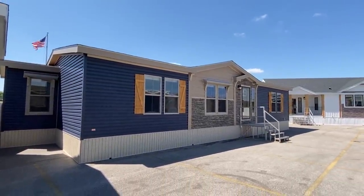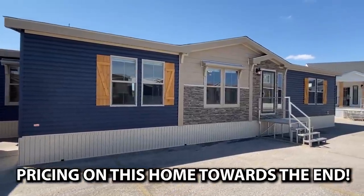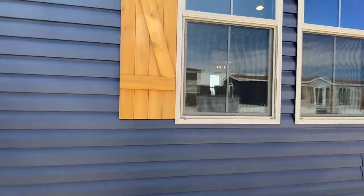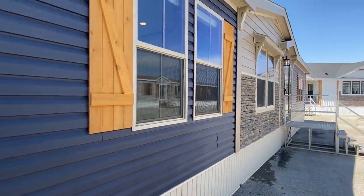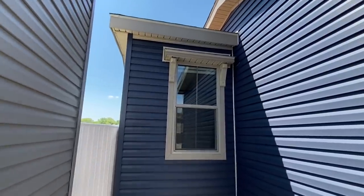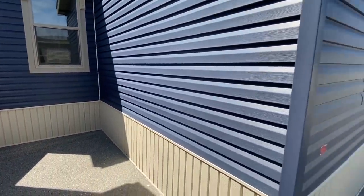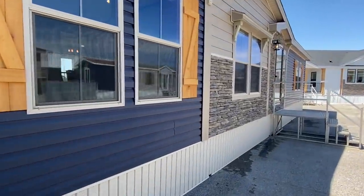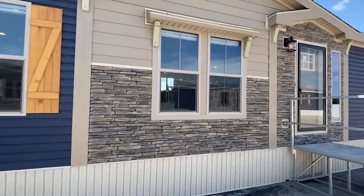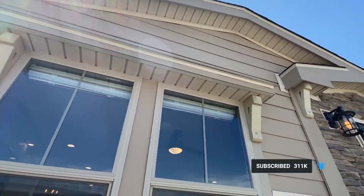Hey everyone, it's Chance with Mobile Home Masters and I'm back with a brand new video. I'm about to give you a tour of this brand new home right here — check this beautiful home on both ends, I'll show you the other one down there as well. If this is your first time seeing our channel, we've got so many videos of different homes, different manufacturers, different models. Be sure to hit that red subscribe button and the notification bell so you'll know when we post other videos just like this one — it's totally free.